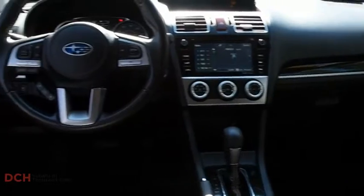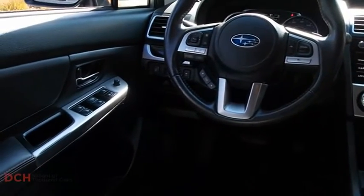And since it's a Subaru, you know the Crosstrek is built to last. This isn't just a vehicle, it's an experience. So stop in for a test drive today.